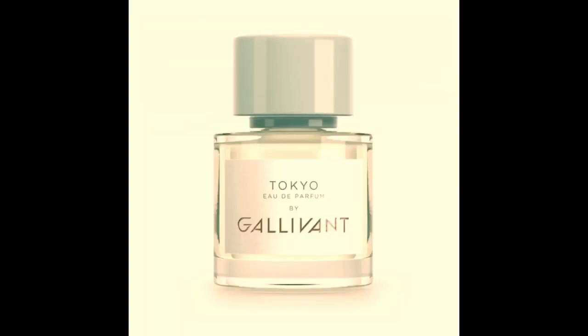Our last one is Tokyo. This one also leans a little bit more masculine. The notes are black pepper, yuzu, bergamot, a little bit of incense, wasabi — which I thought was interesting — and cardamom. That's what I like about this collection: who would think to put wasabi in a fragrance? And kind of having it roll with that whole Tokyo theme — it's very different.